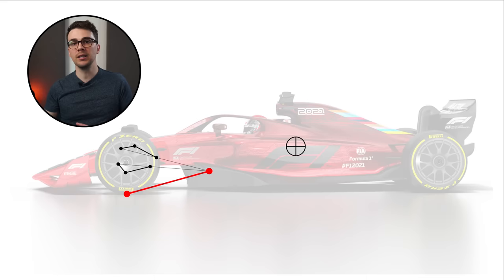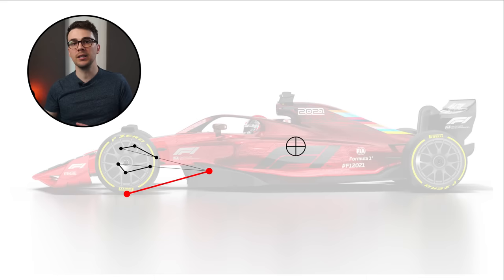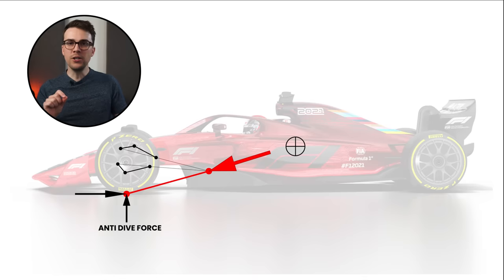So if we do the swing arm simplification again, applying a braking force at the tire generates a component of vertical force back into the chassis. The engineers can actually design the suspension such that this vertical force component into the chassis is equal to the load transfer force from braking — meaning we won't have any suspension compression as a result of braking. Another important thing to note is that this does not change the amount of load transfer; it just changes where the forces are going. And the anti-dive force is only present when there's a braking force — it's a reaction force.